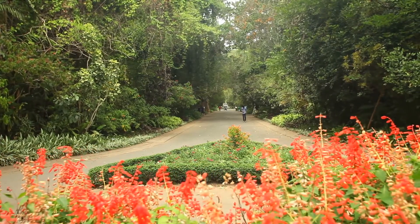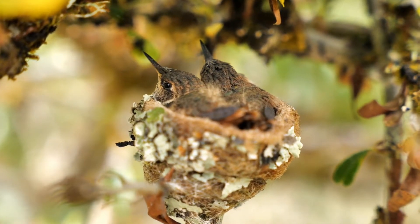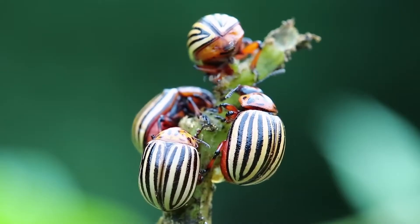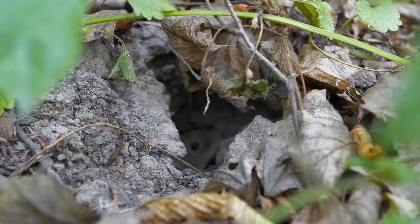Gardens are not just spaces where plants grow. They are also habitats where many creatures live and grow. Gardens can be home to insects like butterflies and beetles, birds that sing in the trees, and mammals like rabbits or mice that come out at night.